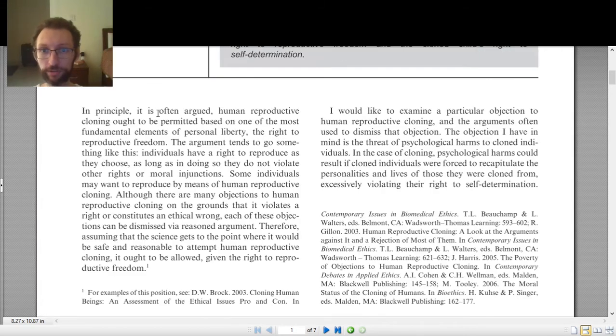The article begins: 'In principle, it is often argued, human reproductive cloning ought to be permitted based on one of the most fundamental elements of personal liberty: the right to reproductive freedom.' I read that sentence and think about a lot of things. Starting with 'in principle' — we often use that to contrast with 'in practice.' So 'in principle' is talking about theoretical or ideal issues rather than concrete, practical ones. Whatever follows isn't going to be about how we actually do things — it's about how things ought to be.